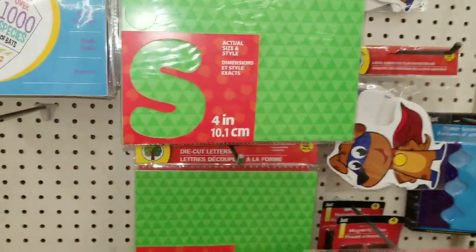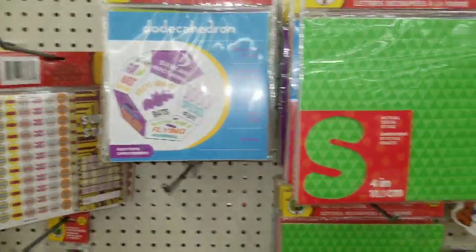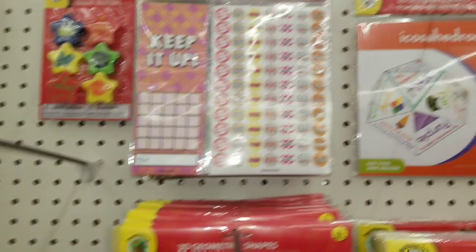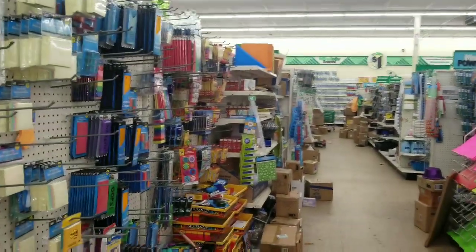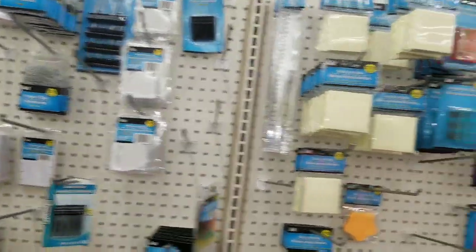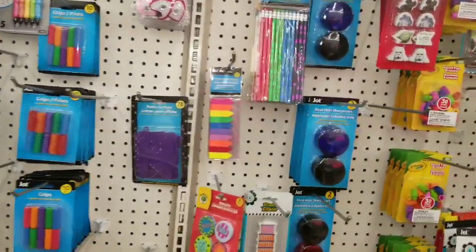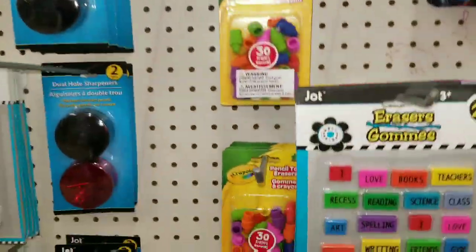Craft stuff. Die-cut letters. All kinds of crafts and stickers. Ready to go back to school, you guys — it's crazy, right? Notebooks and folders. Office supplies. I love these erasers — look at those erasers, aren't those just cute?